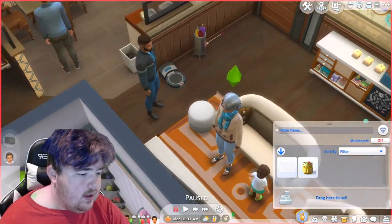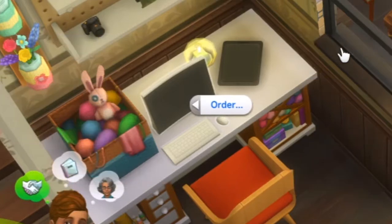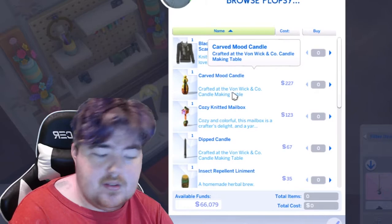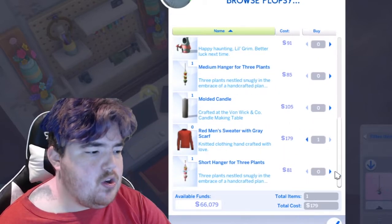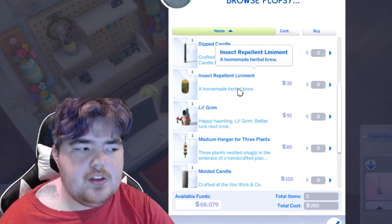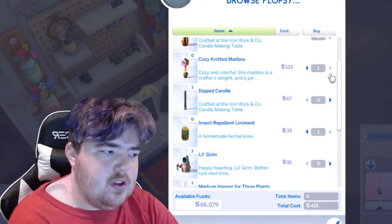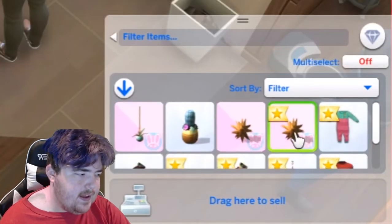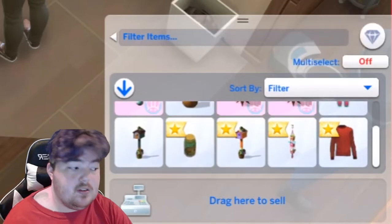Let's showcase Plopsy real fast. Plopsy can be found in two ways. The first way is like a normal ordering thing — I'm pretty sure this changes by day, so the things on here today could be completely different tomorrow, so it's something you can constantly keep checking. For instance, like the Red Man Sweater with Gray — we don't have that one. The Short Hanger Plop Plants — we'll buy that. They have candles and other items. This is obviously also going to be based on what packs you have. The candles are from Eco Lifestyle. There's a whole range of things you guys can see already.